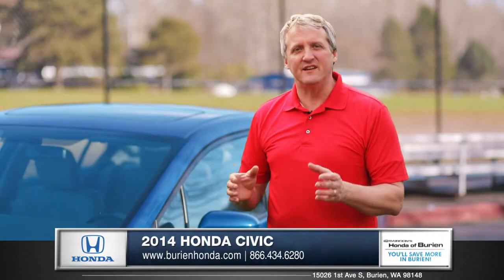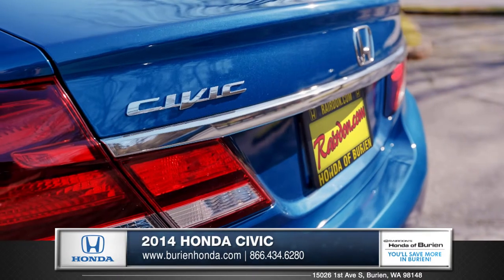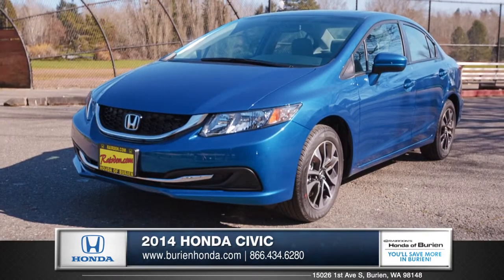The amazing Honda Civic continues with this, the very latest of Honda's greatest. So come down and see us and check out the 2014 Honda Civic.